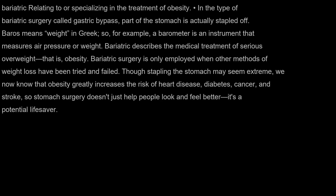Bariatric: relating to or specializing in the treatment of obesity. In the type of bariatric surgery called gastric bypass, part of the stomach is actually stapled off. BAROS means weight in Greek, so a barometer, for example, is an instrument that measures air pressure or weight. Bariatric describes the medical treatment of serious overweight — that is, obesity.